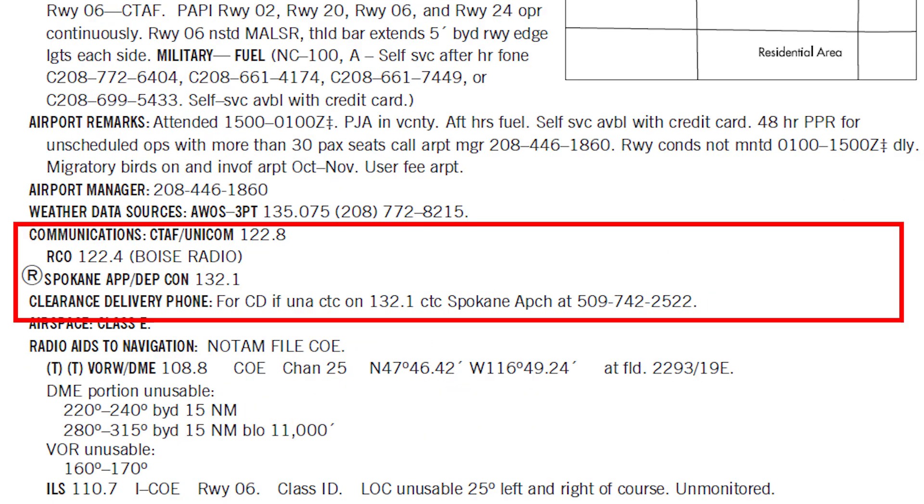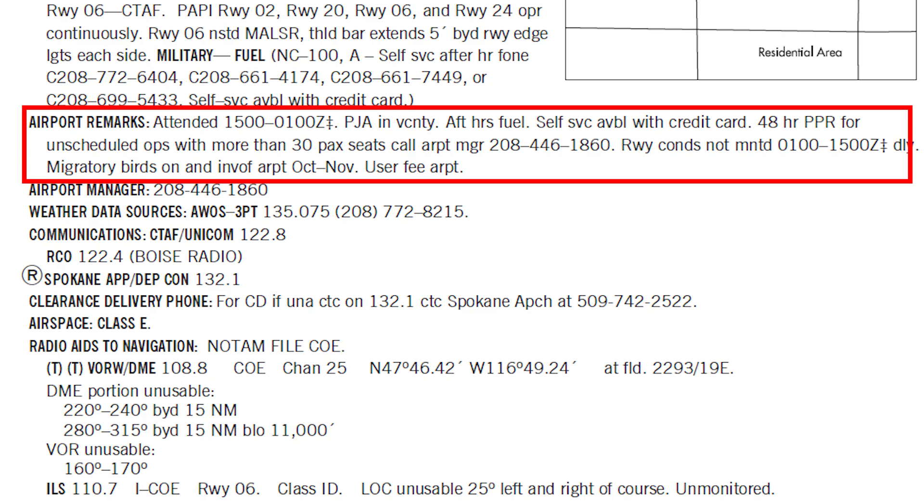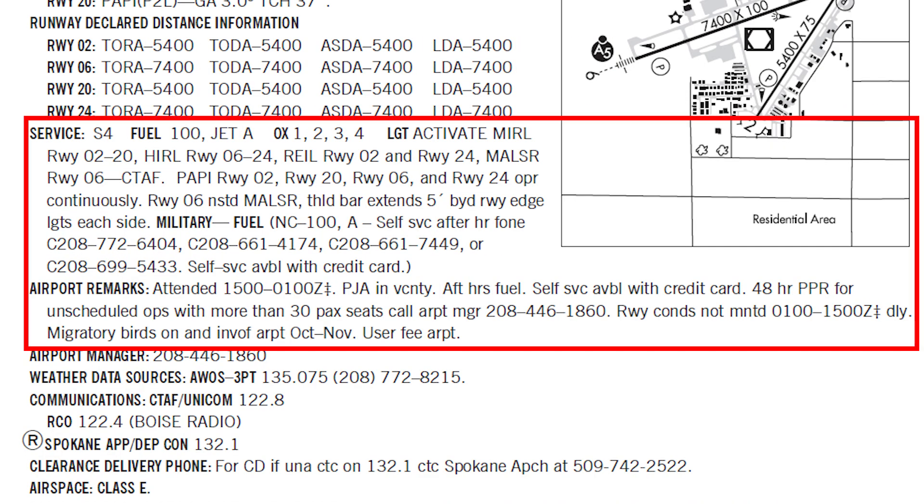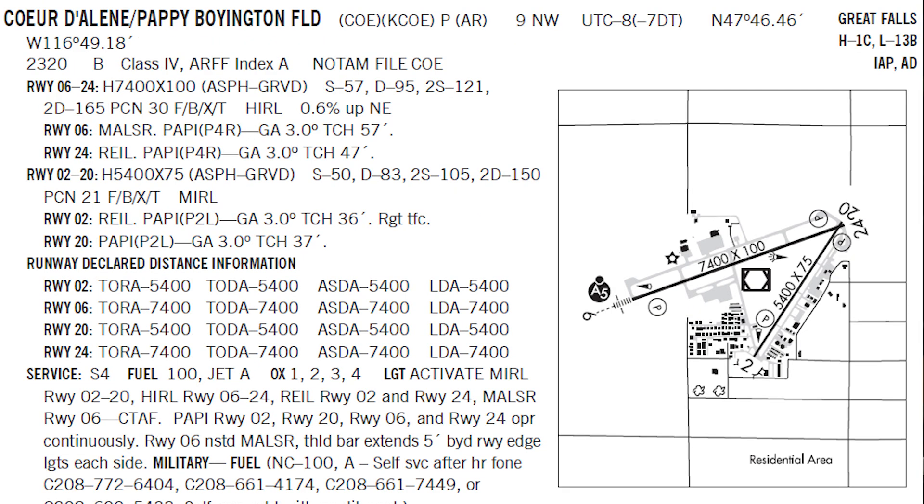Chart supplements also include tower and ground frequencies, operational procedures, obstacles or hazards, and a list of services and facilities at the airport — things like fuel availability and FBO services.